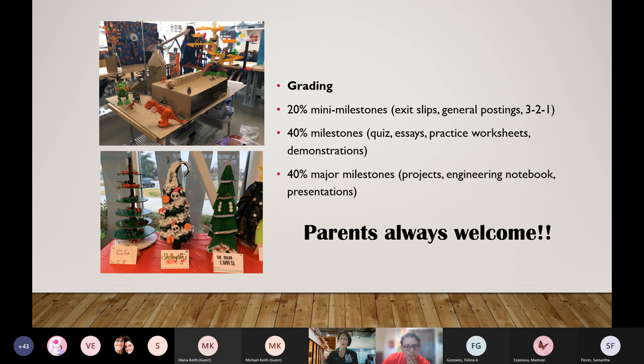Here you can see the grading scale: 20% for the mini milestones, 40% for milestones, and 40% for the major milestones.